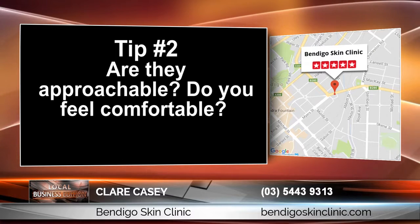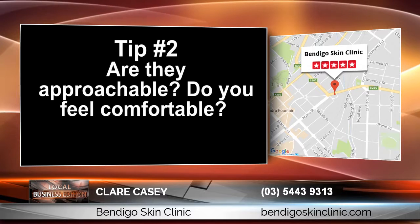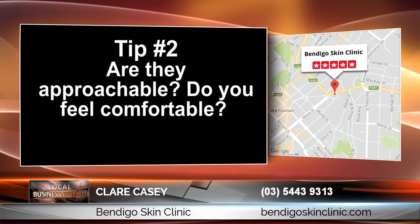Tip number 2: Are they approachable? Is this someone you feel comfortable working with? You'll feel much better about your decision if you find a professional that is understanding and willing to consider all your concerns.